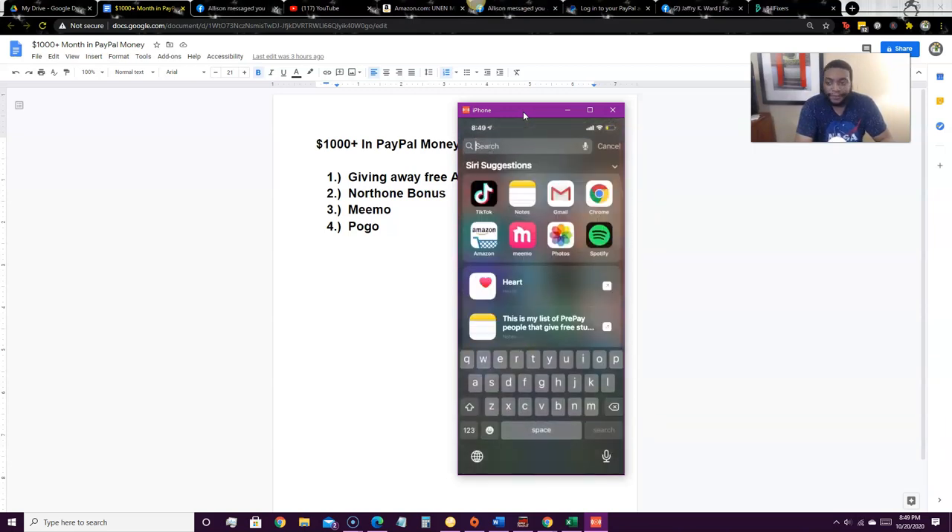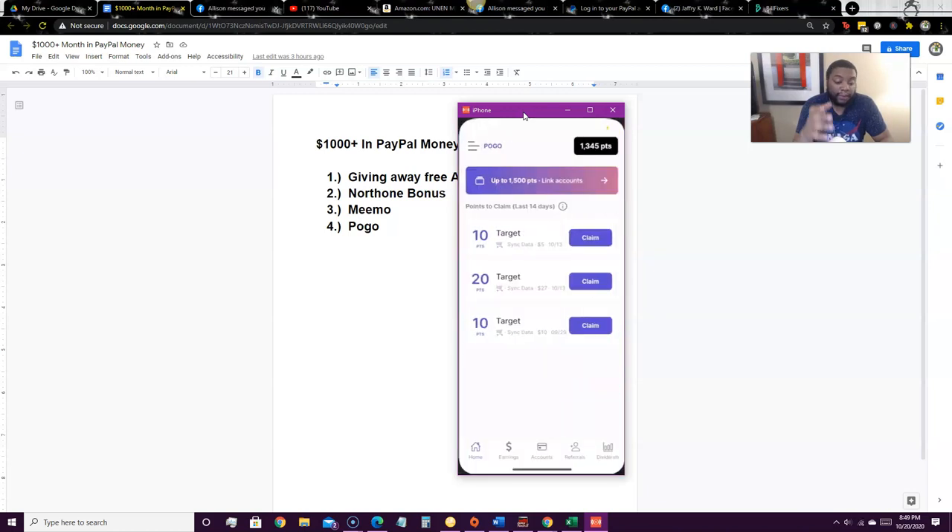The last app is called Pogo. This app is not even out yet — it's still in beta. It's basically a savings app where you link your account.